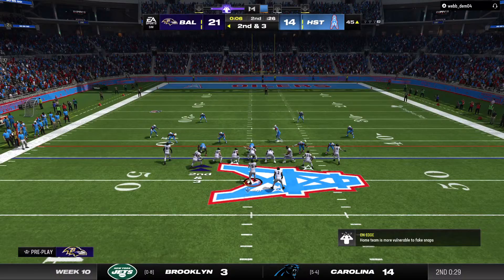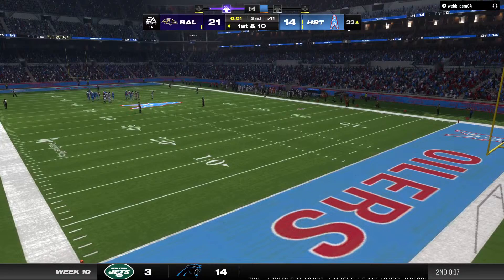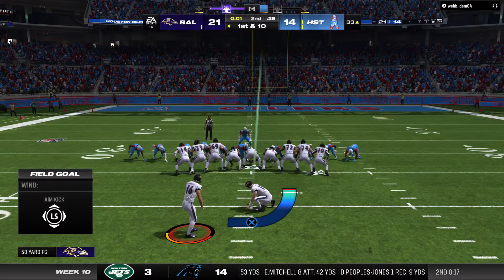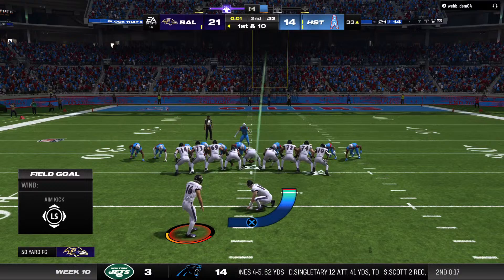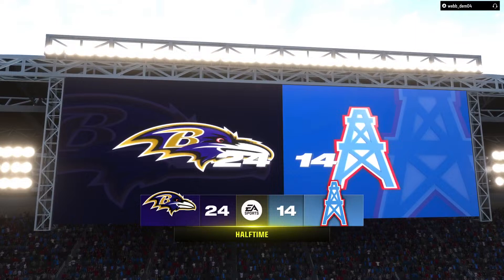Here's second and three. From the gun, he'll hand this off — and a pretty good burst right there as he'll take this down to the 33. With just one second remaining in the first half, they'll call the timeout. So with one second left, on is the field goal unit. From the left hash, it's an even 50-yard attempt. Blankenship's kick is good, and that will do it for this first half.